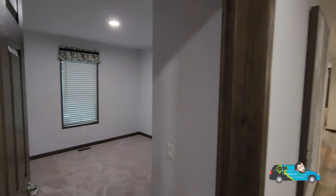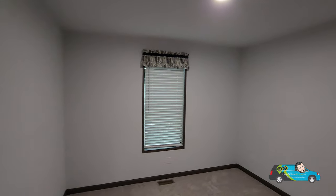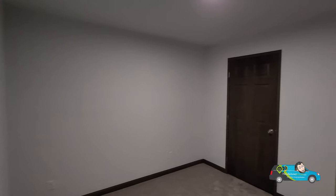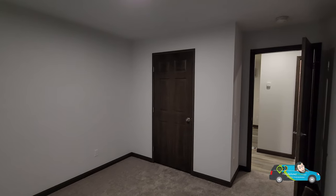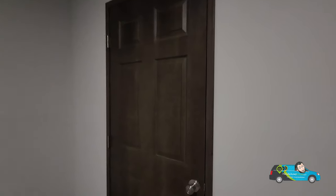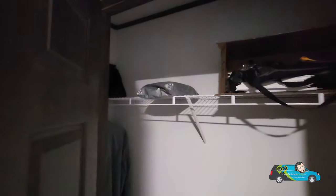Now let's spin around and take a look at the second guest room. This one is just a touch bigger — 10 feet 8 inches by 10 feet 5 inches, so you get a whopping two more inches. If you're deciding which kid gets which room, you can let them fight over those two inches.